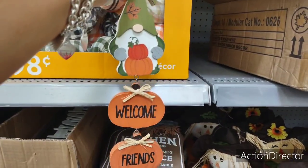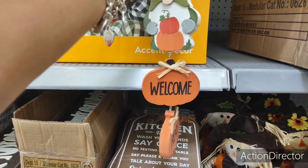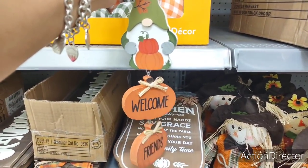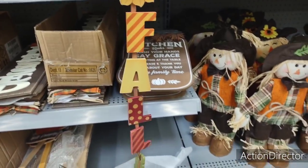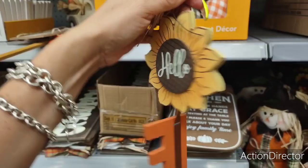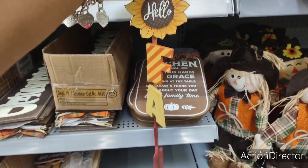It says 'welcome friends' — he is adorable. $3.74. I want him hanging from my tiered tray, he is so cute. I also have this: it says 'hello fall.' Look at how adorable that is. $4.98. These are so cute.